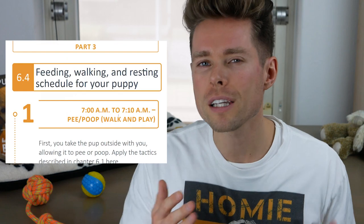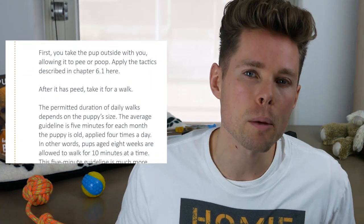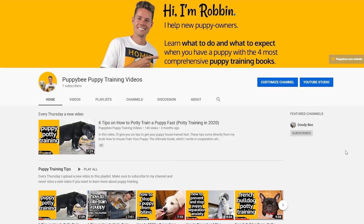There you have it — my 12 steps on potty training your 8-week-old puppy. If you'd like to know when and how often you should follow these 12 steps, please download my free puppy schedule — link in the description below. This schedule has already been downloaded thousands of times by my Dutch audience. I'd love to know your thoughts — leave your questions in the comments below and I promise to answer all of them.